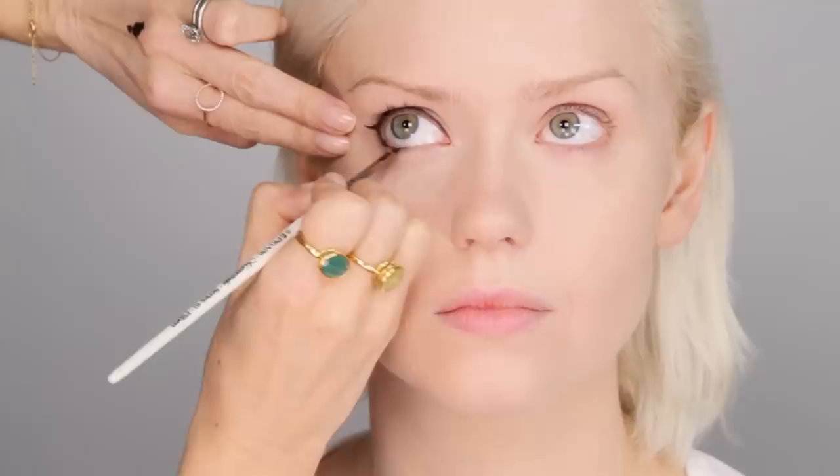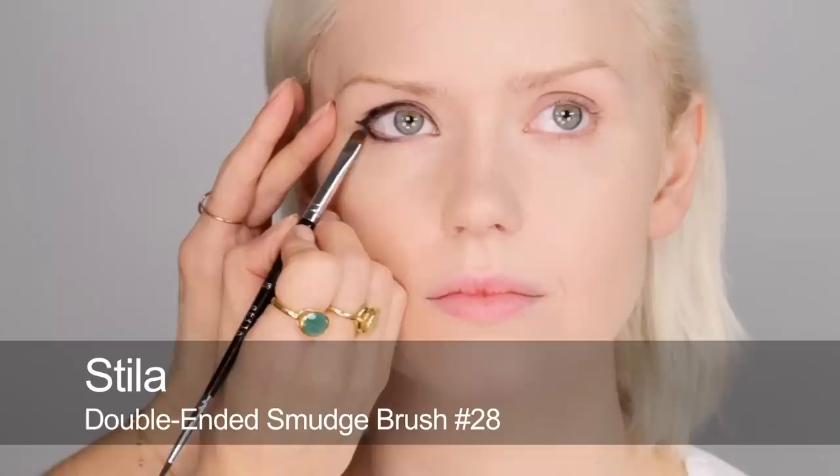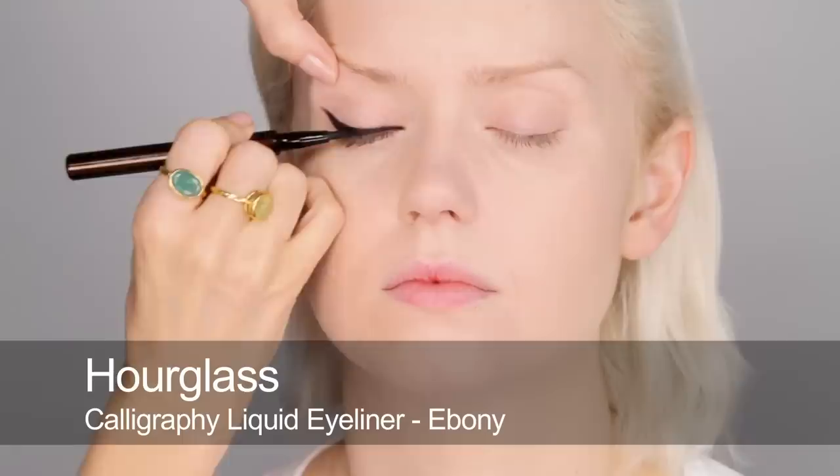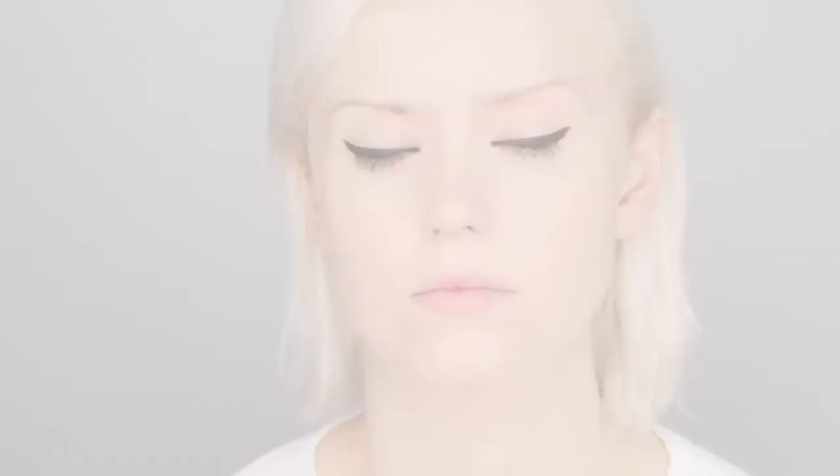Then we can come slightly underneath, about halfway along. Using this underneath line as a guide line, I'm going to join that up at the outer edge there. That gives a good mapped-out shape. I'm just going to buff that in before I start to put some liquid liner on. Now I'm going over the top of this with liquid liner, because it's a more authentic finish for this era — a little bit shinier. Now that we've got the shape roughly mapped out, it's much easier to work with.